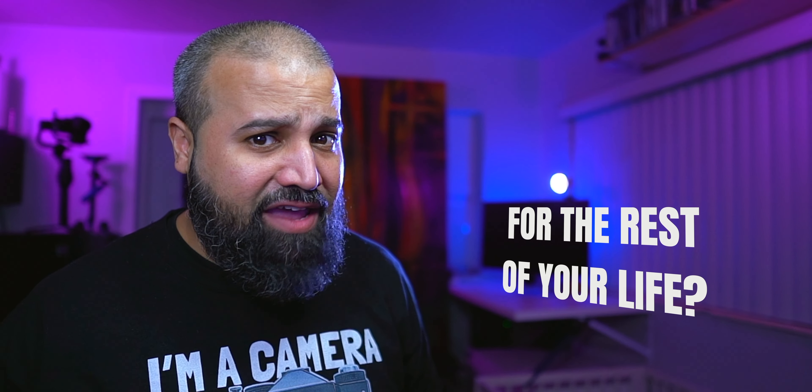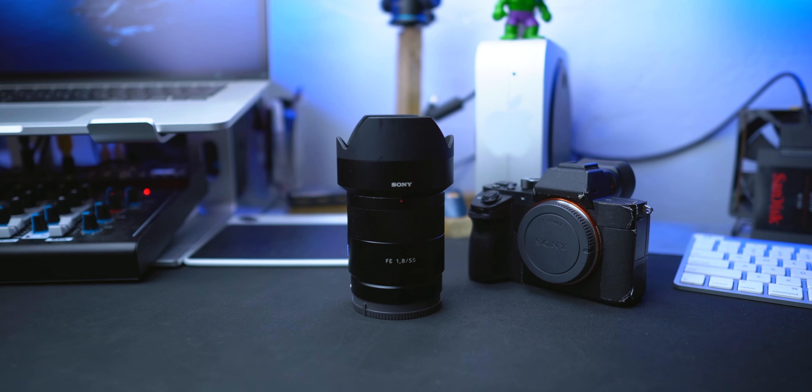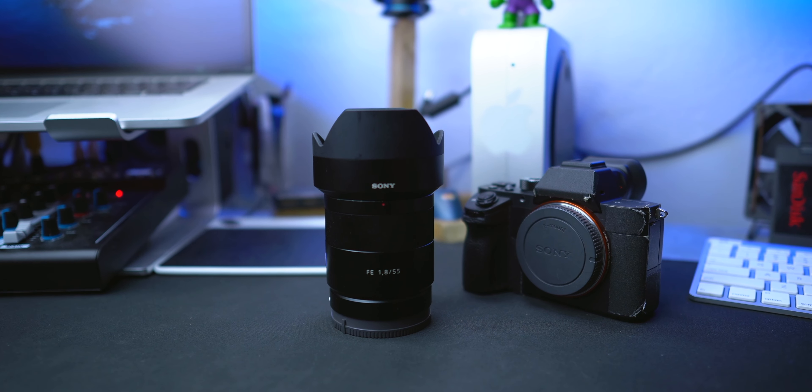One lens for the rest of your life? What's up, welcome back. If it's your first time here, my name's Louis, also known as Mr. Camera Junkie. I'm a photographer based out of Hollywood, Florida. And today we're going to be talking about the Zeiss 55 F1.8 from Sony.